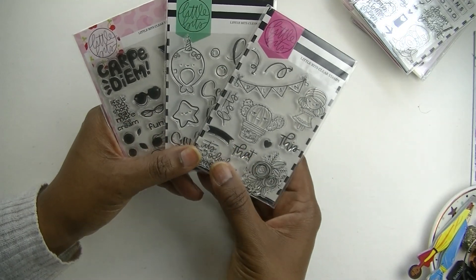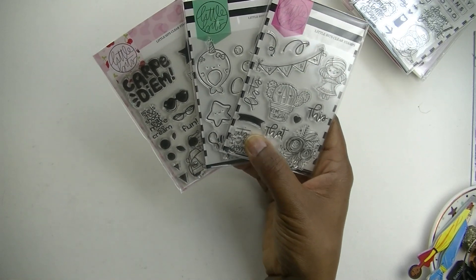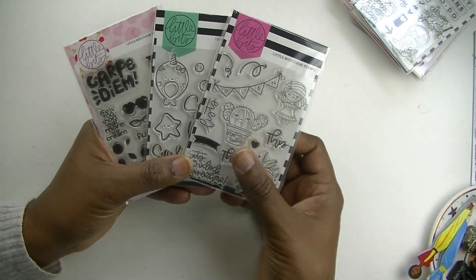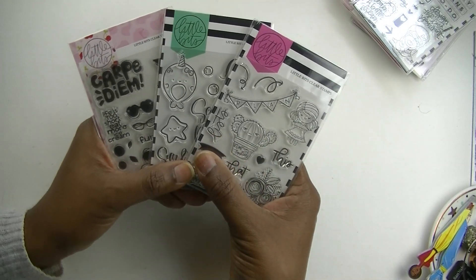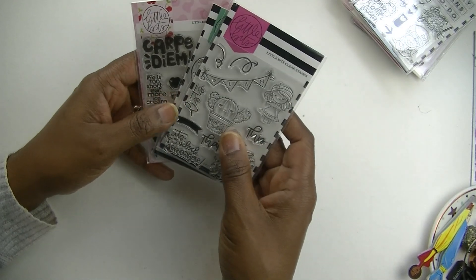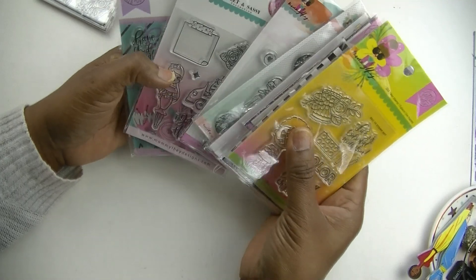Just leave a comment letting me know you want to be in the running to win — something like 'I want a chance to win' or 'I want to enter the contest.' I'll randomly choose a winner and send the three stamp sets I already have copies of, plus some sticker sheets, in a little mailer. I hope you win if you want these!